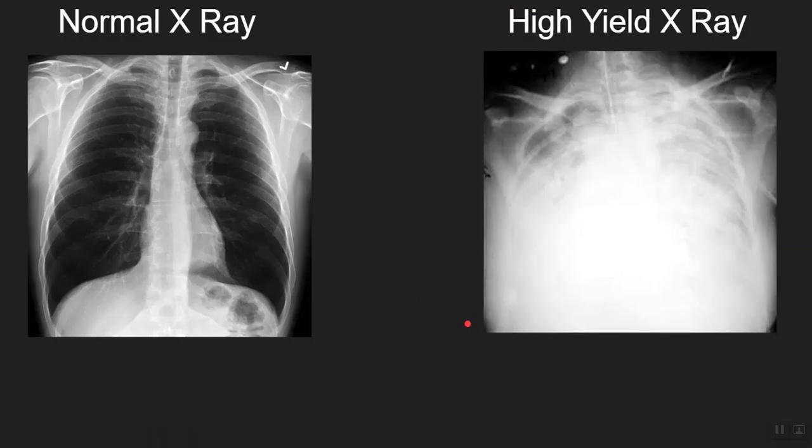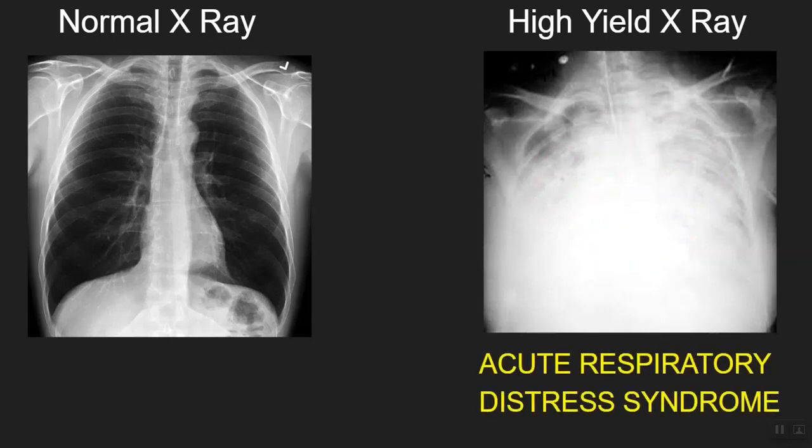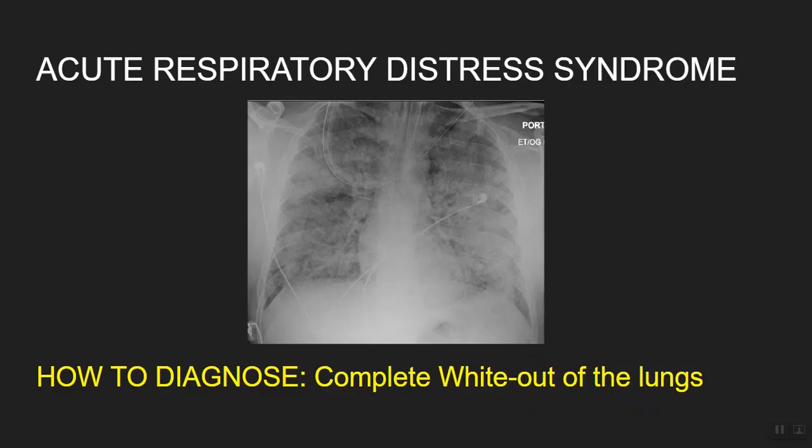This is a very important x-ray keeping in mind the current situation of the world with the COVID-19 pandemic. The first thing you'll notice is how both lungs are full of a white hue — it looks as if someone has dropped white color on the chest x-ray. This particular pattern can be seen in many high yield diseases. I hope you're thinking about ARDS, or Acute Respiratory Distress Syndrome. The diagnostic point for ARDS is the complete white-out of the lungs.